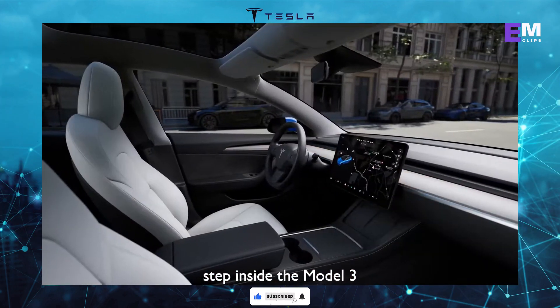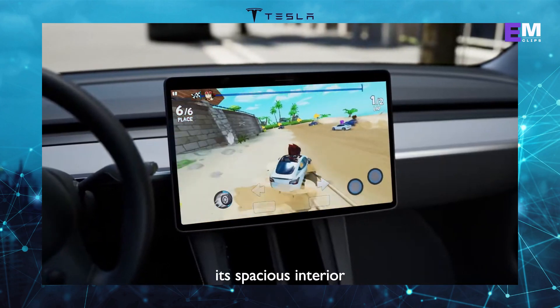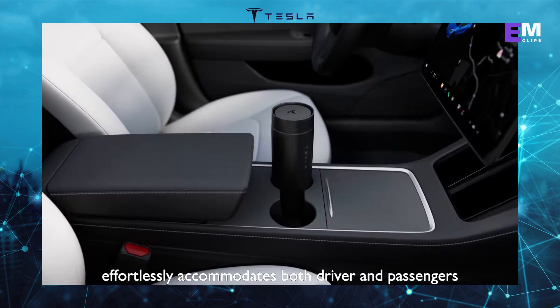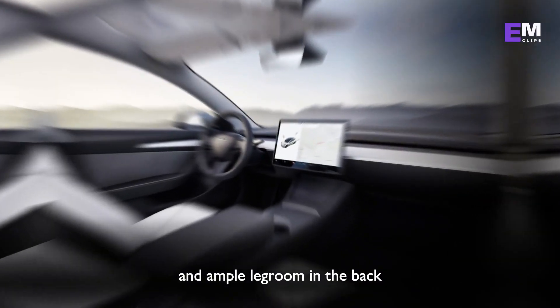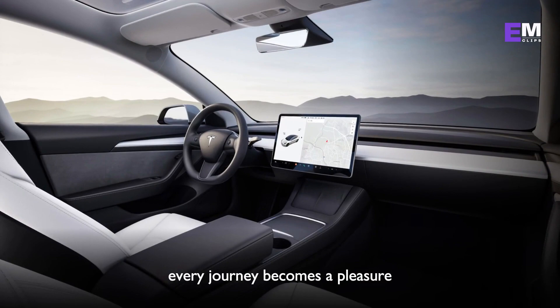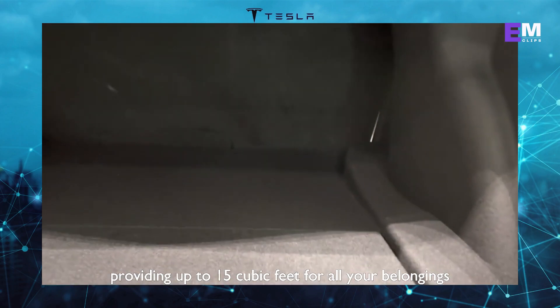Step inside the Model 3, and you'll discover a world of refined comfort and elegance. Its spacious interior effortlessly accommodates both driver and passengers, with supportive and adjustable front seats and ample legroom in the back — every journey becomes a pleasure. And let's not forget about the impressive cargo space, providing up to 15 cubic feet for all your belongings.